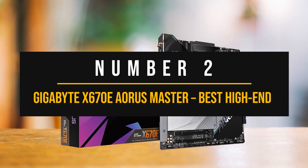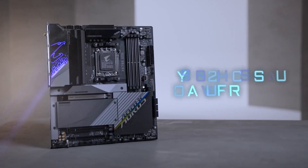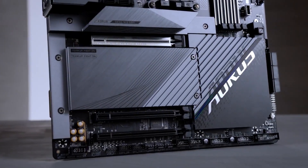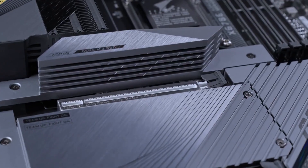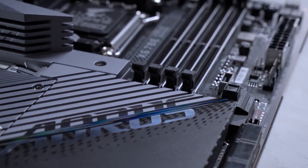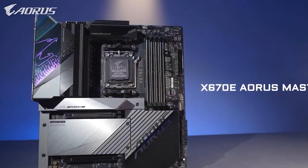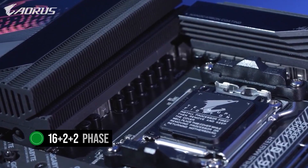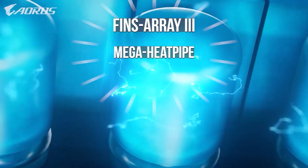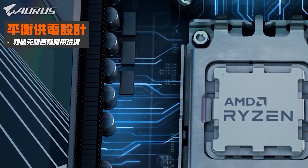Number 2: Gigabyte X670E Aorus Master — the best high-end AMD motherboard to pair with the Radeon RX 7900 XTX. The Gigabyte X670E Aorus Master is an exceptional motherboard perfect for users seeking to unleash the full potential of their CPU and GPU. Its fantastic feature set, stunning design, and compatibility with the latest technology make it the best high-end option, especially if you plan to overclock your CPU to the max. With its astonishing 16+2+2-phase VRM design and advanced cooling solutions — including Fins Array 3, Mega Heat Pipe, Thermal Pad, and dedicated heatsinks for each M.2 slot — the Aorus Master ensures optimal power delivery and stability.